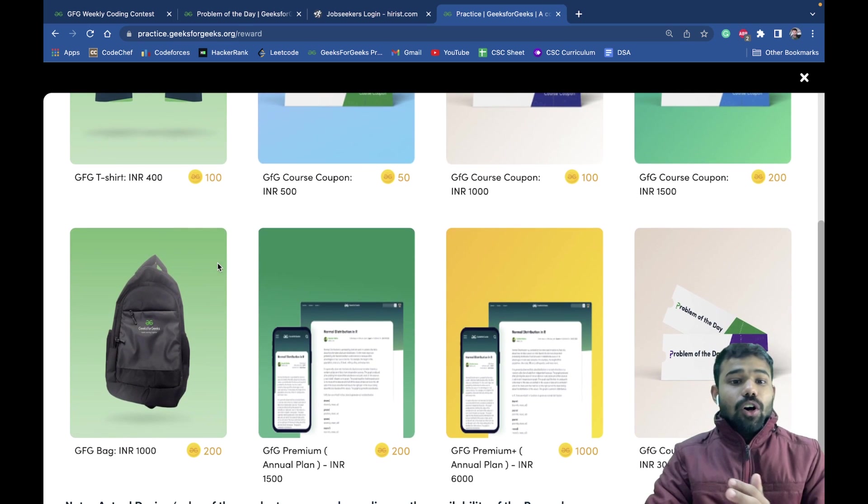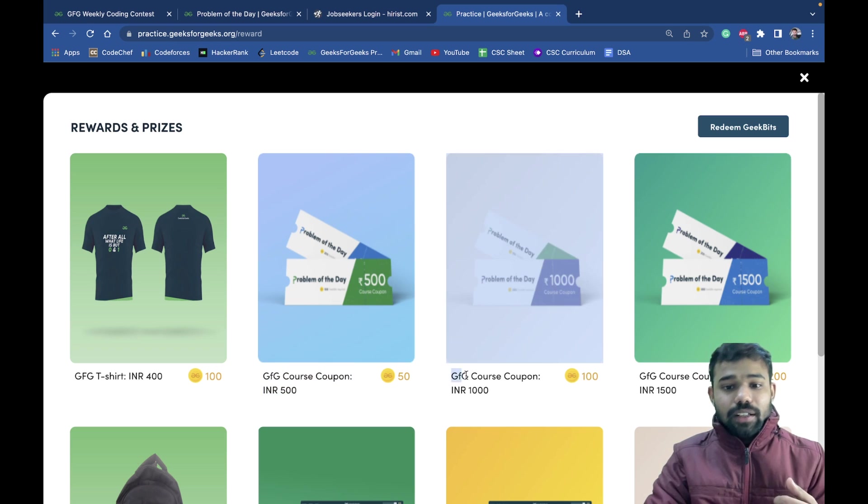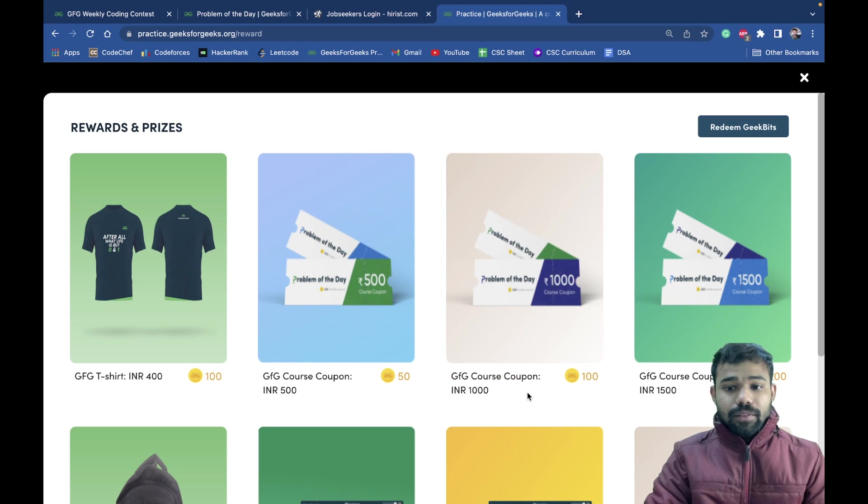To purchase these things like GeeksforGeeks t-shirts, bags, or whatever you need, you require some Geek Bits. For example, 100 Geek Bits for a t-shirt, 50 for a GFG course coupon, and 100 for a Hive's course coupon — that is how it is going to be.